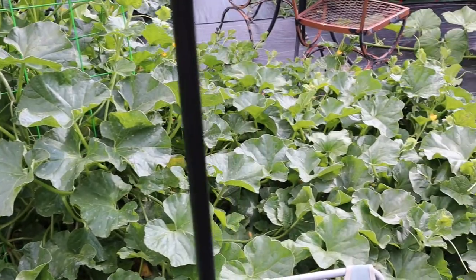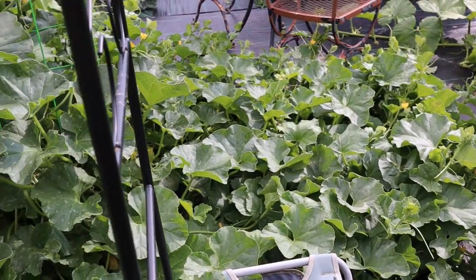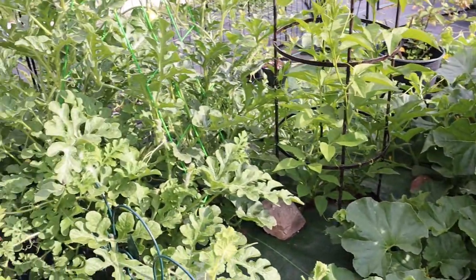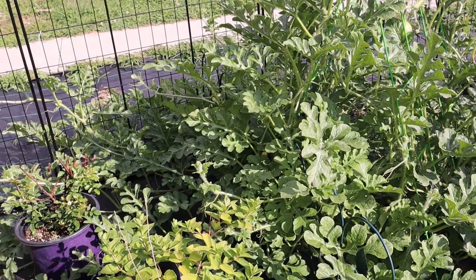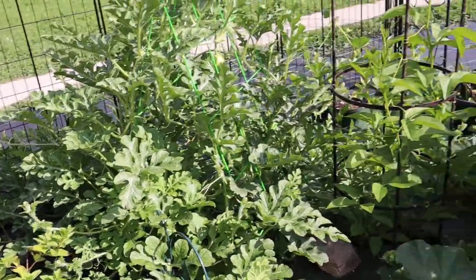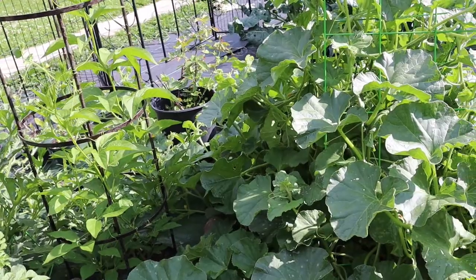Holy cow — the melons! The cantaloupe goes all the way out that far, and the watermelon is spreading out over there. Cantaloupe and watermelon need full sun, at least eight plus hours, otherwise they won't develop well.